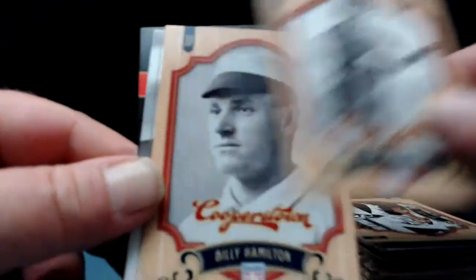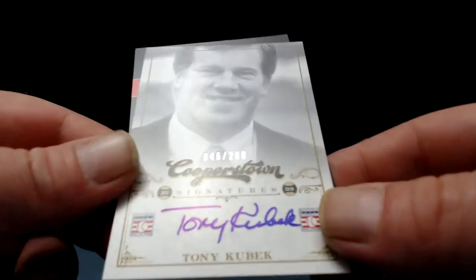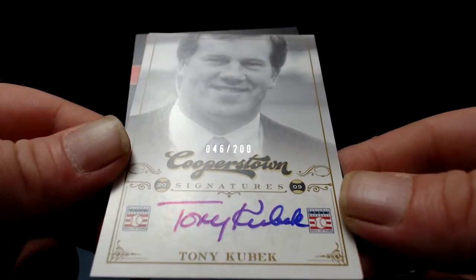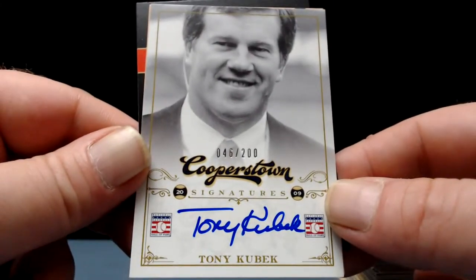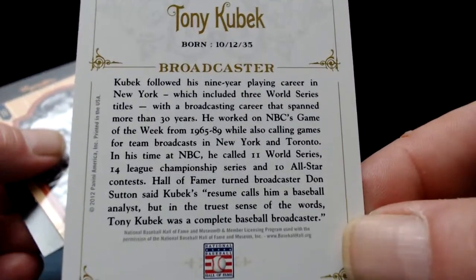Nap Lajoie gets us going again — obviously one of the best names in baseball history. Willie Keeler. Billy Hamilton — the first Billy Hamilton. And our autograph — there it is! Tony Kubek, 46 of 200. Born in 1935, won three World Series titles as a player with New York, and was a broadcaster for about 30 years — Game of the Week for 15 years.